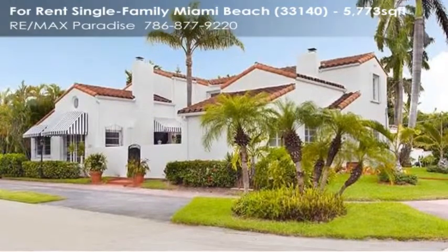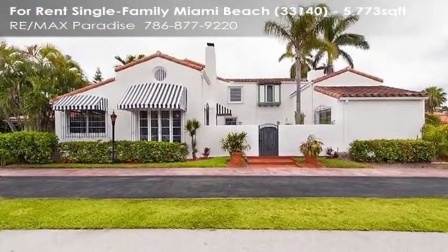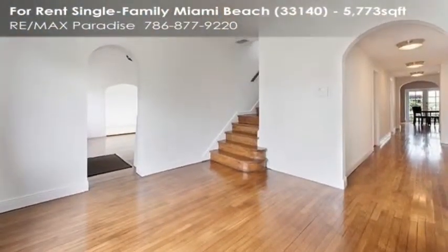The yard is fenced and there is a pool, children's playground, and covered patio for entertaining. An amazing lush tropical oasis that is very unique for Miami Beach at this price point.